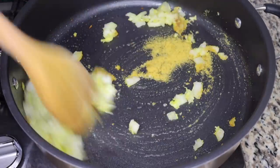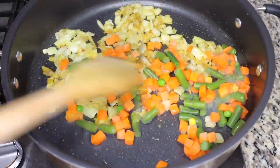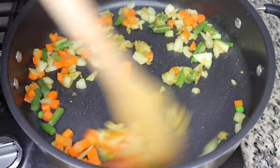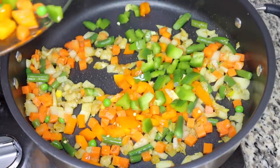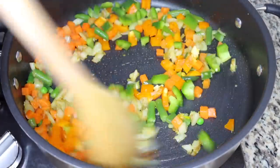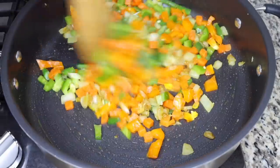I added a little bit of salt, a little bit of chicken bouillon spice, and white pepper. Then I'm adding the other vegetables — the carrot and green beans go in first. I gradually add the ingredients, then the green and yellow peppers, and stir to bring everything together.